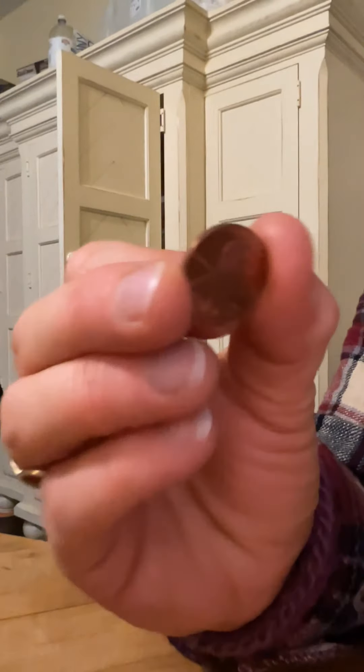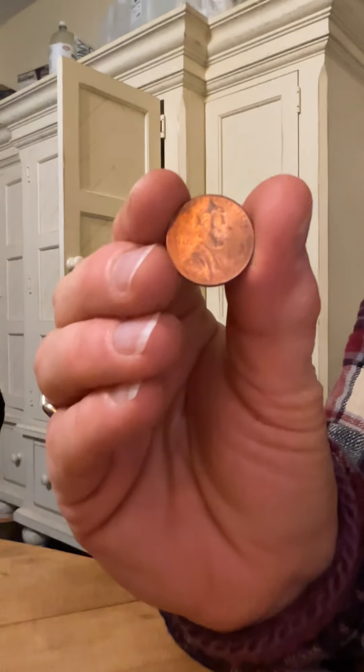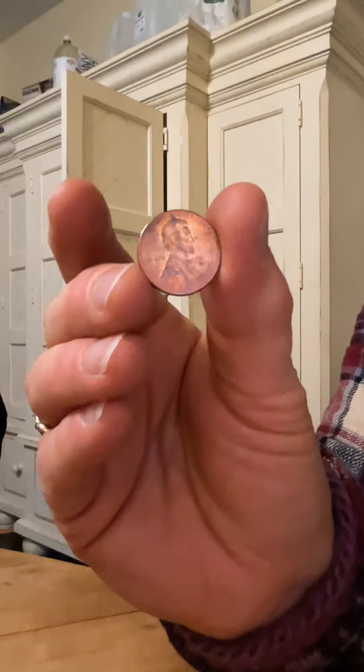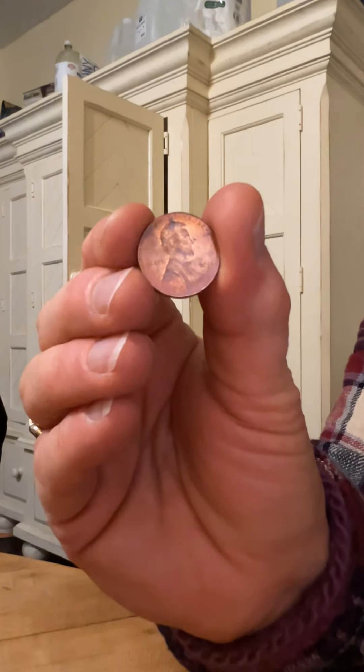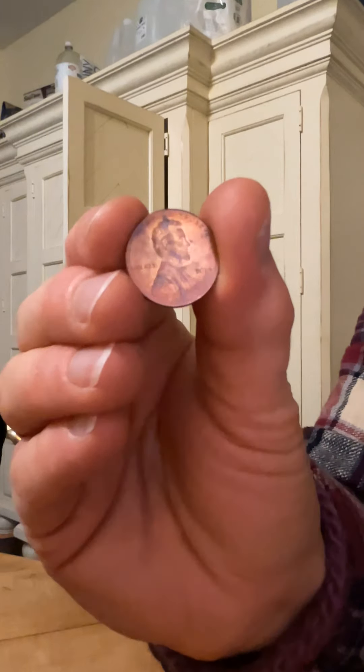I'll try to do a better video. If I don't do it sooner, I'll do it on the New Year's Eve live. And I'm also going to show you guys some sculptures. That looks like Abraham Lincoln, but what's the year?